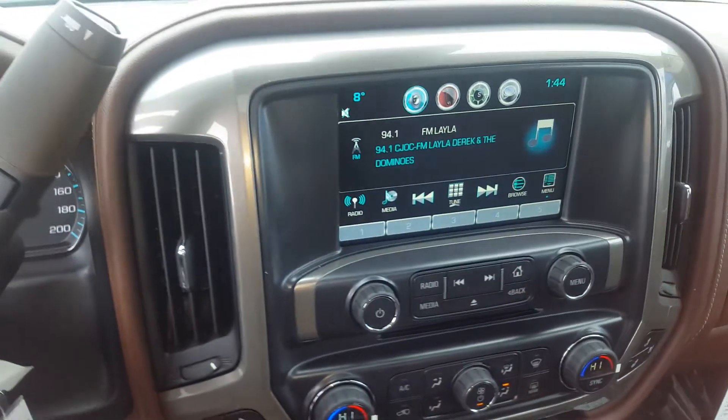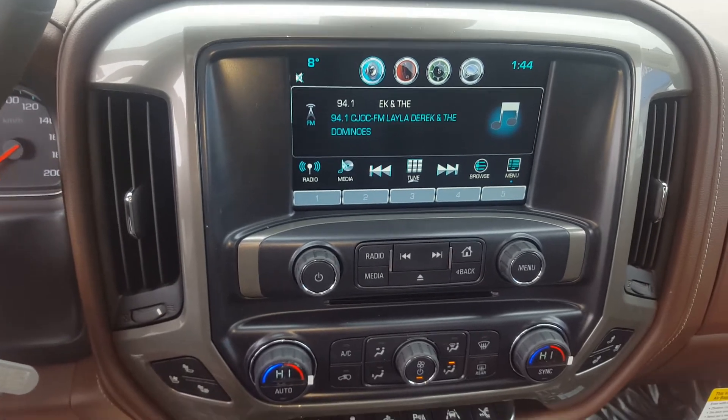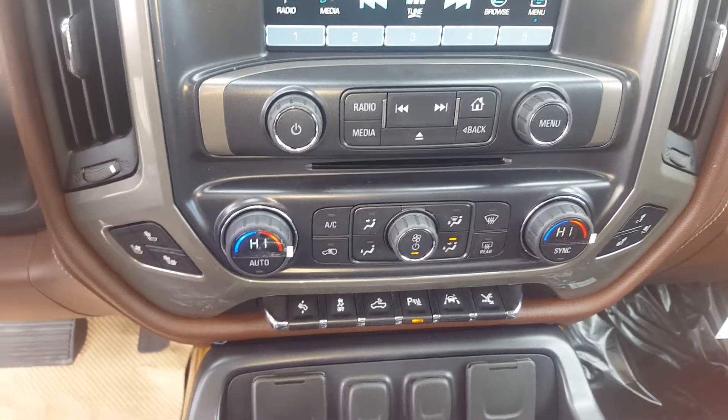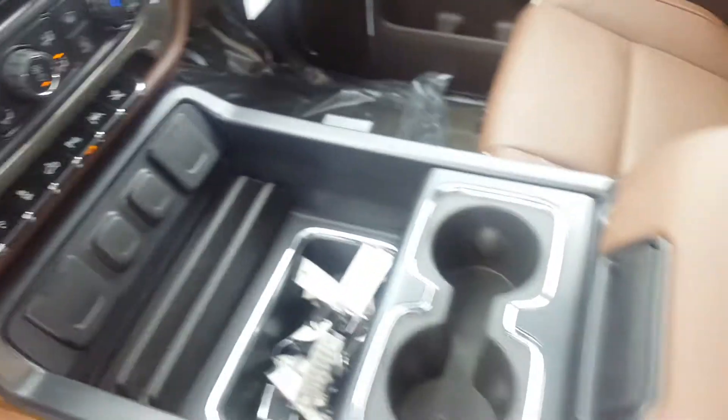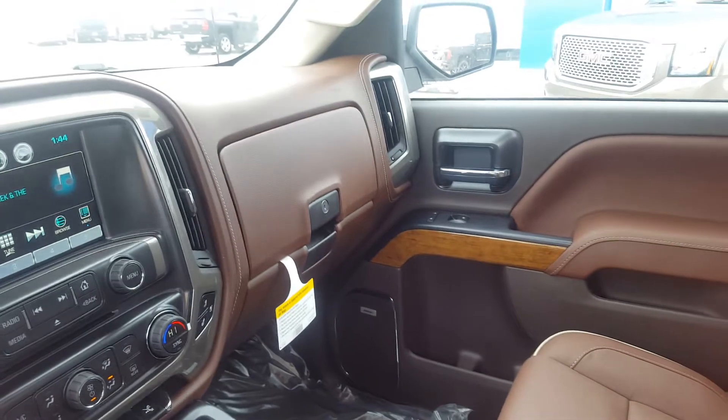Here's an 8-inch touchscreen entertainment system with navigation, AM, FM and XM radio, dual climate control. We have a center console with cup holders and storage, and a locking storage compartment.